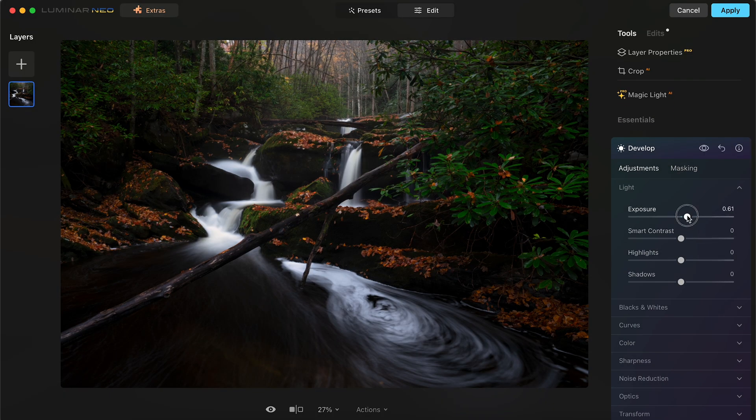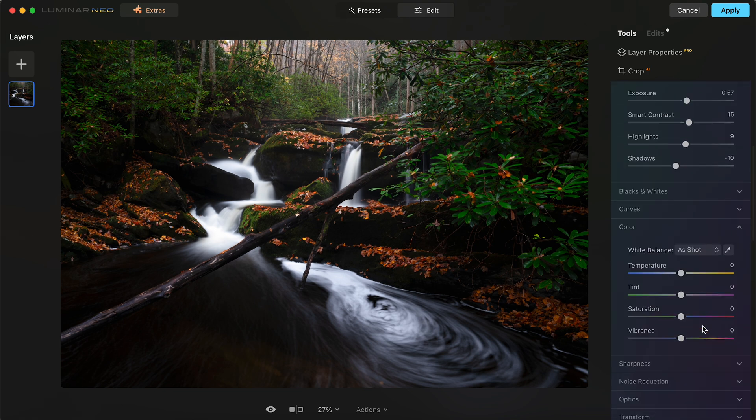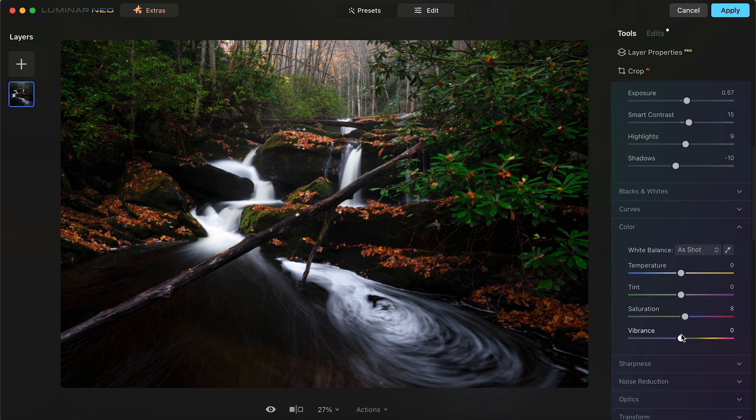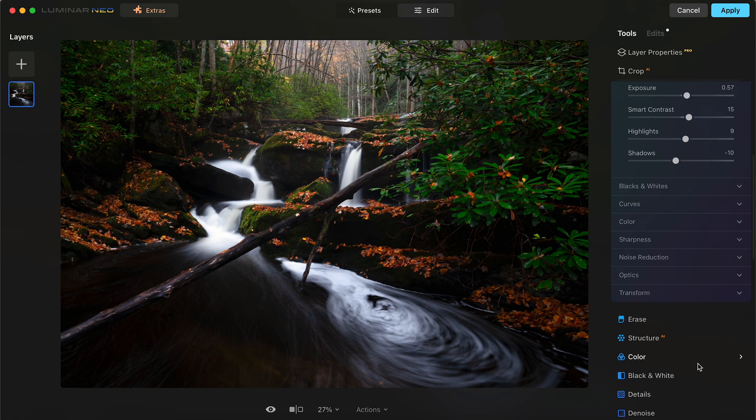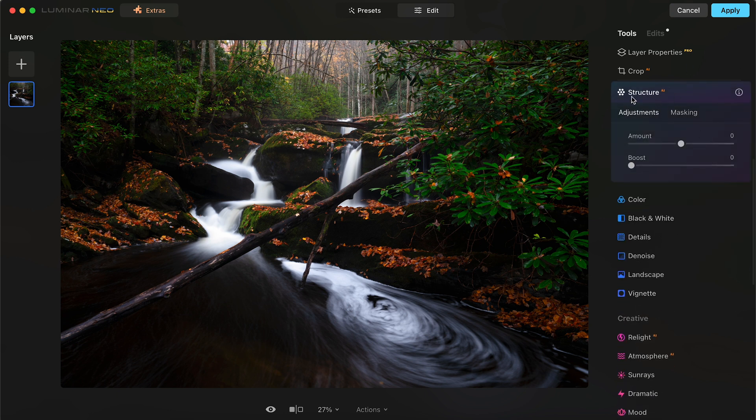One of the great things is that Luminar is very similar to Lightroom in terms of global adjustments. You have exposure, contrast, highlights and shadows, and even color options for overall color adjustment of your photo. You can do global adjustments and very fine-tuned adjustments to make editing as easy as possible. A lot of these tools are very similar — for example, Structure AI is just your clarity slider that you would have in Lightroom. In just a second I'm going to get to why this rivals Lightroom and even Photoshop and why you should strongly consider moving over to it.